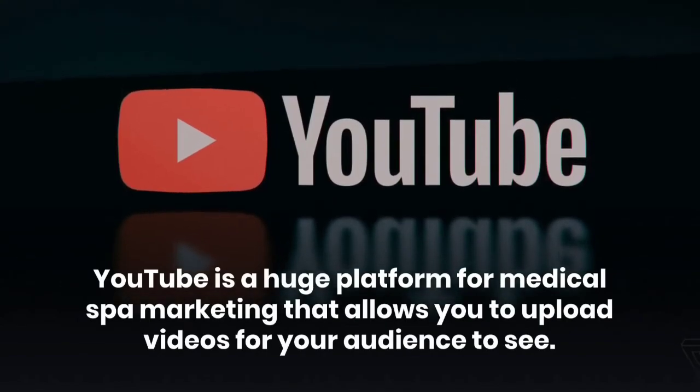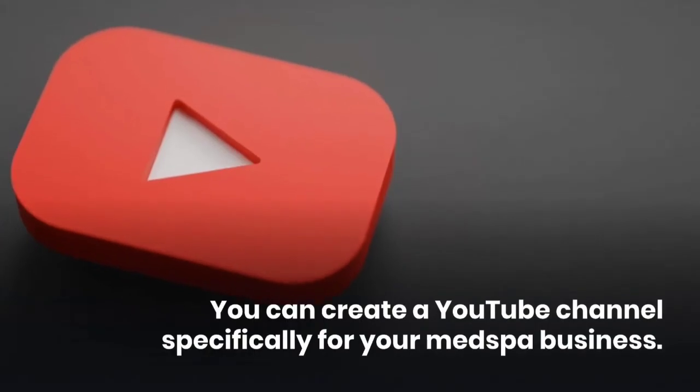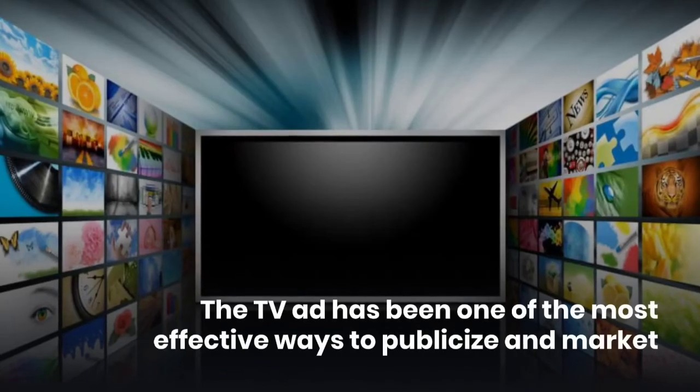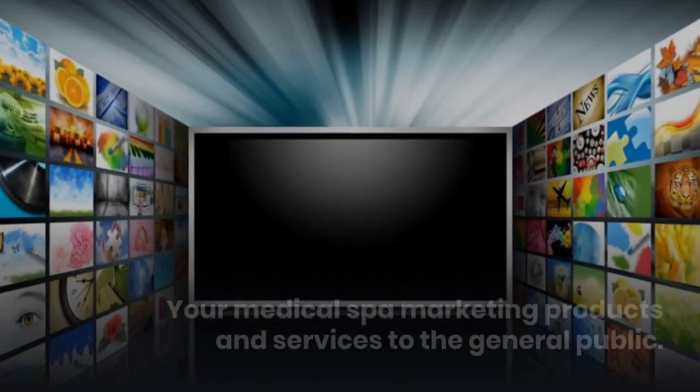Fifth, YouTube. YouTube is a huge platform for medical spa marketing that allows you to upload videos for your audience to see. You can create a YouTube channel specifically for your med spa business.